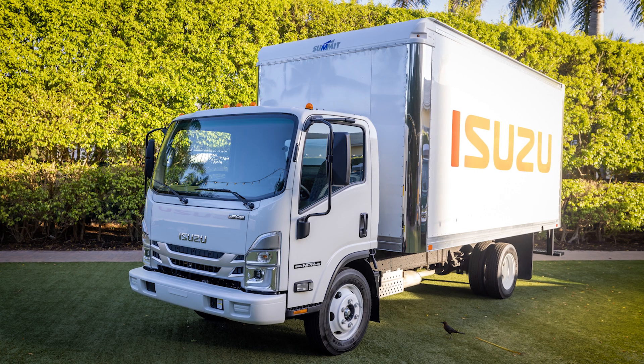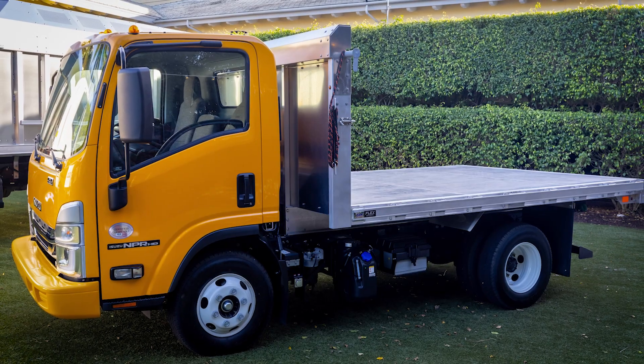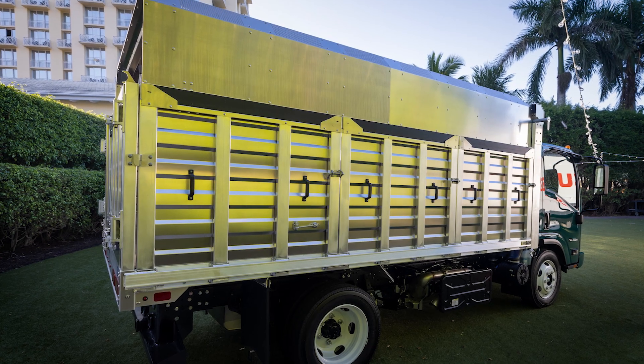That's all true. Today, Isuzus across Canada haul freight, dirt, beer, cars, garbage and even make great street sweepers. So why not one for your business? Well, let's go see the new FVR.